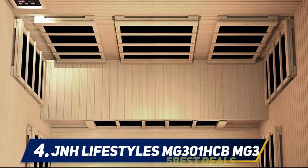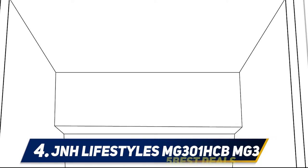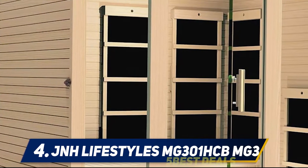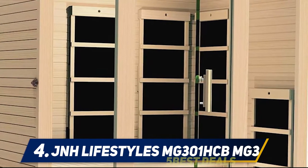It can accommodate up to three persons, but if you wouldn't mind being packed in there, it can handle four to five adults at a time. This model comes equipped with eight carbon far infrared heaters that are positioned at different spots in the cabin to enhance the flow and distribution of heat.